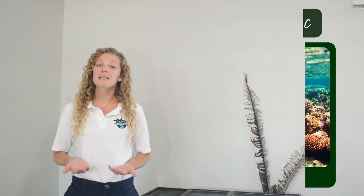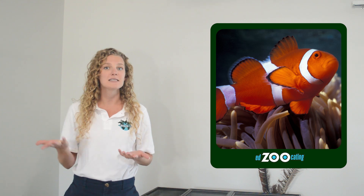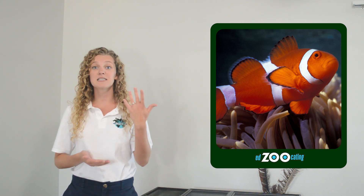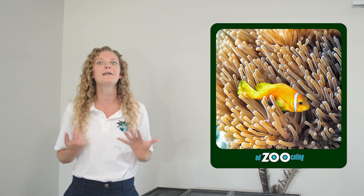Thanks to movies like Finding Nemo, most people picture clownfish as orange and white. But they can look really different from one another. Some clownfish species are solid in color, some species are striped, and some species might be black or yellow or even pink.